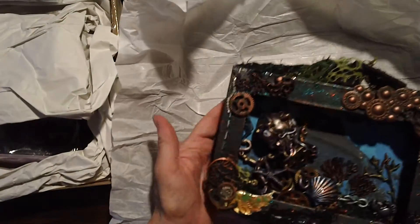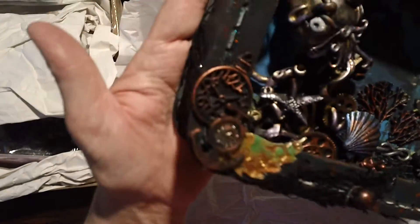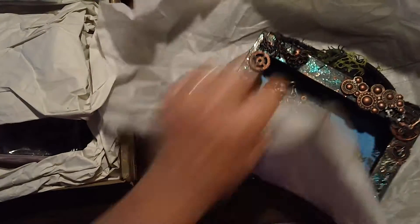So this one's by Lisa Levitt — nautical steampunk shadow box.